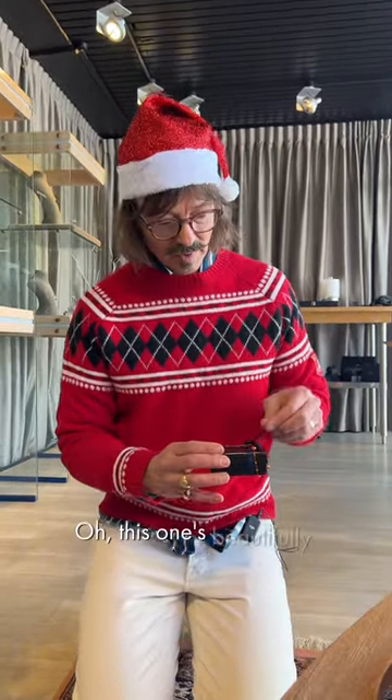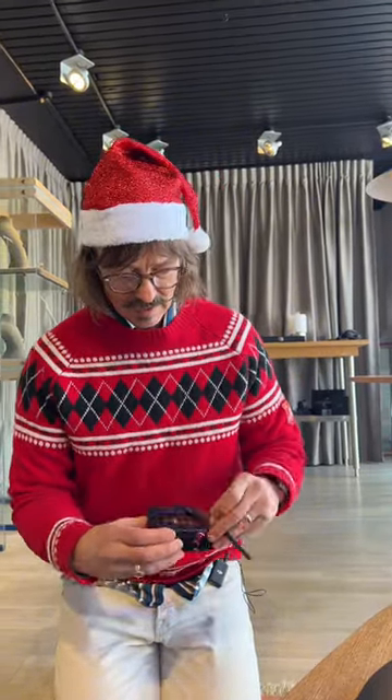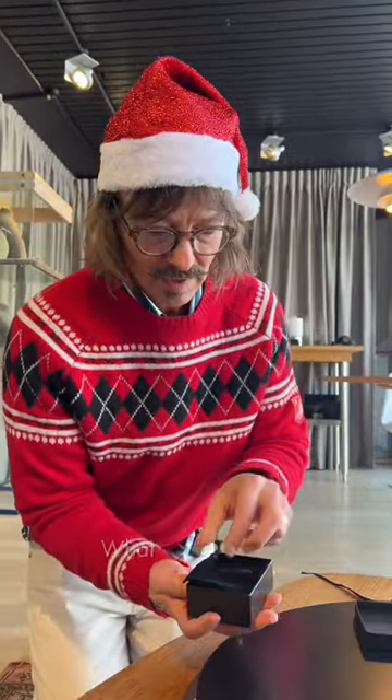Well, this one's beautifully wrapped. Look at these baubles. Here we go. What have we got?